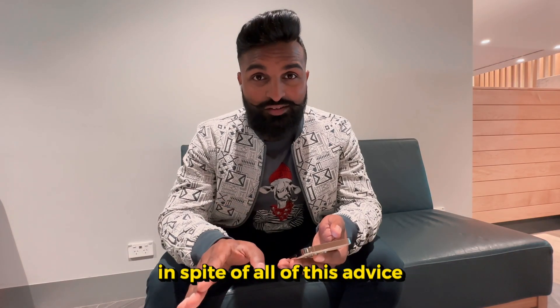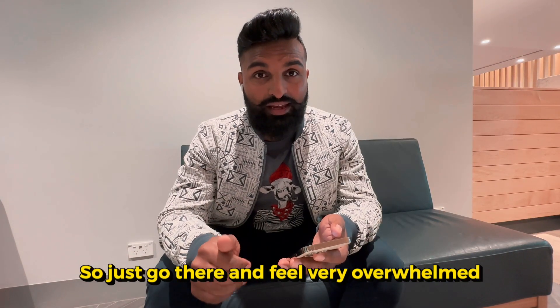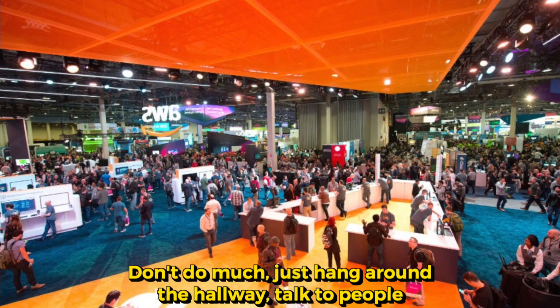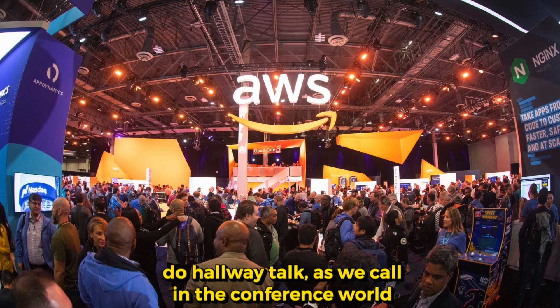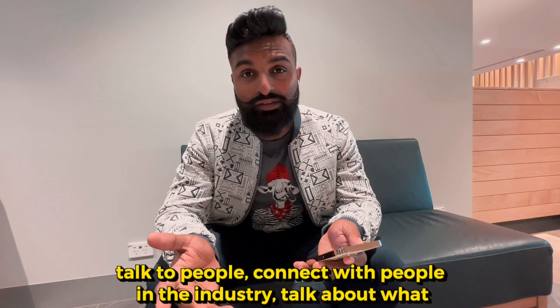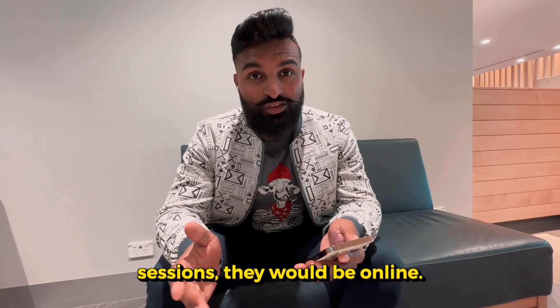In spite of all of this I just told you, you might still go there and feel very overwhelmed. Don't do too much — just hang around the hallway, talk to people, do hallway con as we call it in the conference world. Connect with people in the industry, talk about what they're doing. You don't have to attend all the sessions — they would be online.